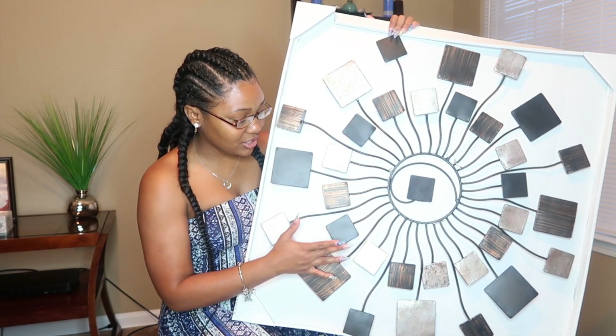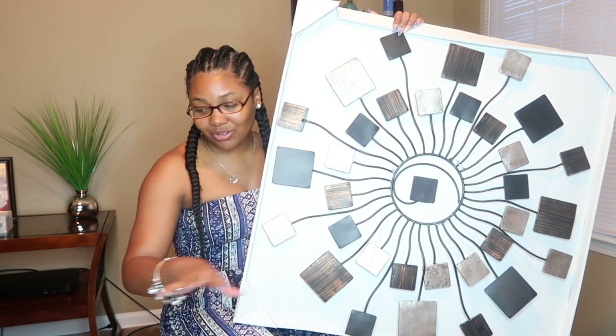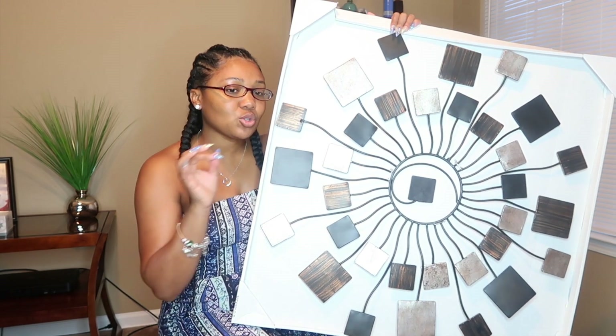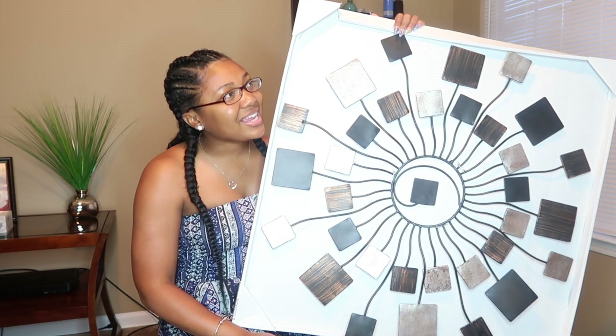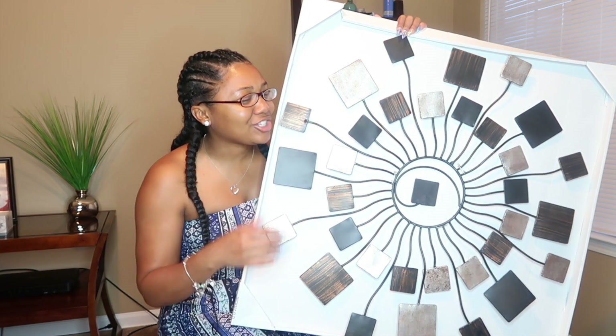I did look at some bar stools today that would match this, but I wanted to wait and hang everything up that I have so far. I didn't want to grab too much and then have things start not matching. My clock — I'll put an overlay on the screen.